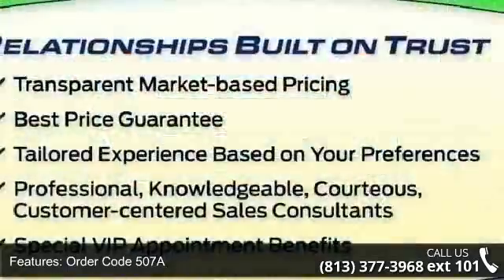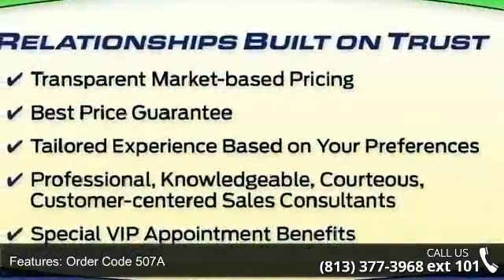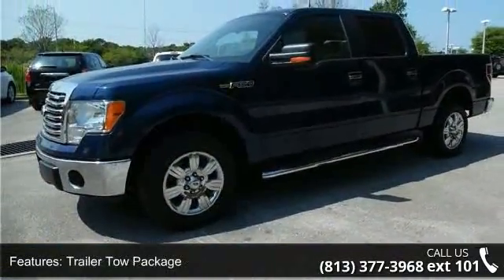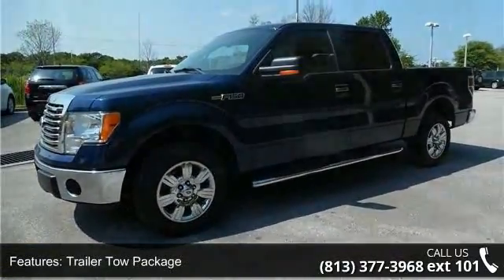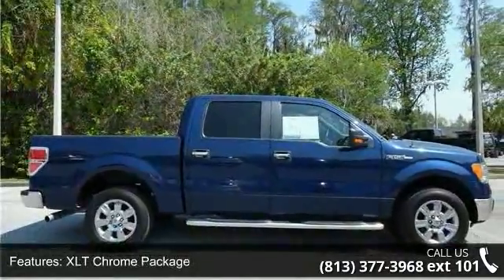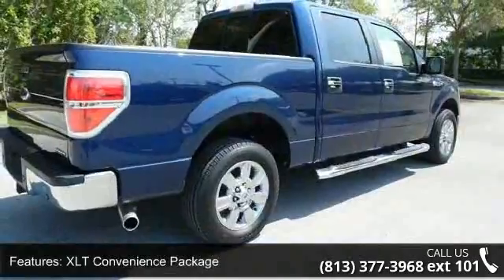This vehicle's top features include order code 507A, 100 pounds payload package, trailer tow package, XLT Chrome package, XLT Convenience package, XLT Plus package, Select Shift Transmission, 4 speakers, MP3 decoder and radio data system.